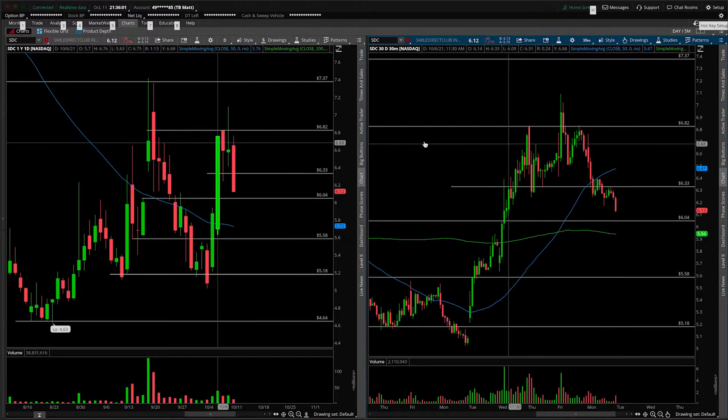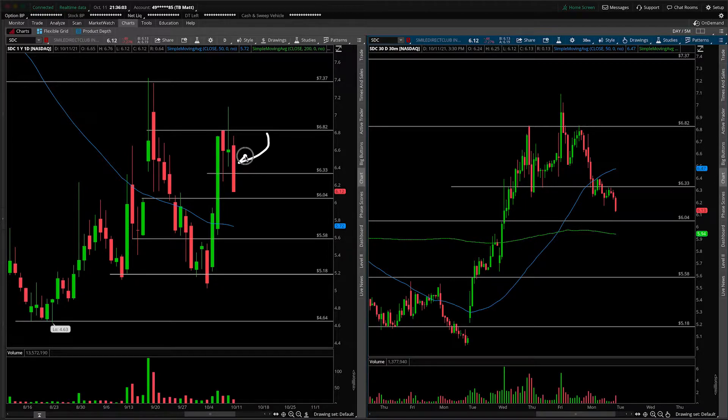First things first, this will be an update, and the main thing to talk about is the large red bar that printed on today's session. Do keep in mind it was on lower volume than average, or at least what we've seen over the past couple of sessions. It doesn't mean that it's bullish per se — it just means that the selling activity wasn't really a huge panic, even though the candle might have suggested that.